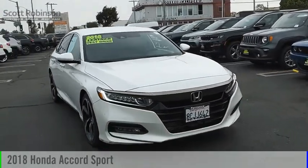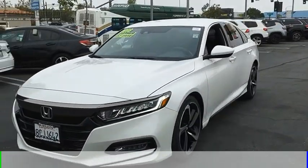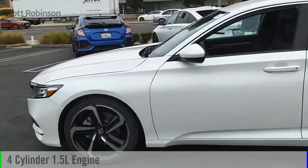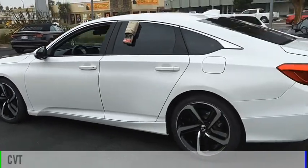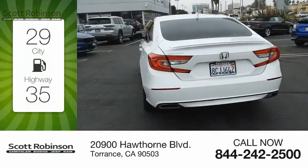We are pleased to show you the 2018 Accord. This vehicle is powered by a front-wheel drive four-cylinder 1.5-liter engine and comes with a continuously variable transmission. Great fuel efficiency saves you money by requiring fewer trips to the gas station.